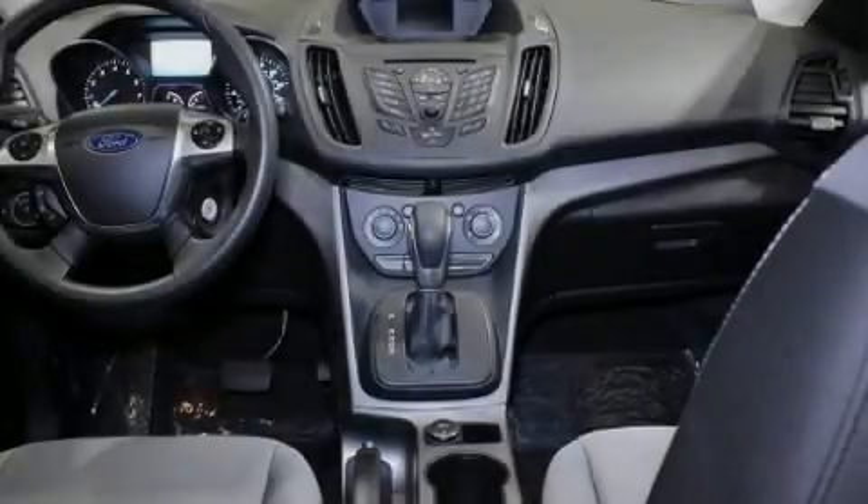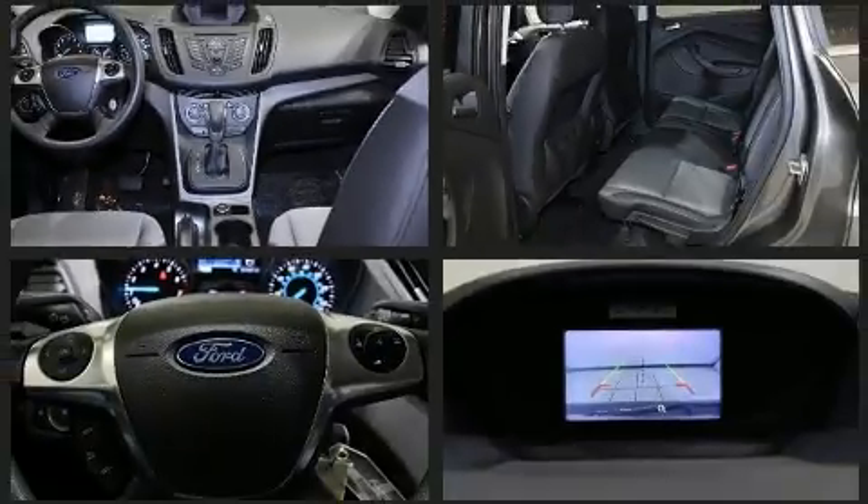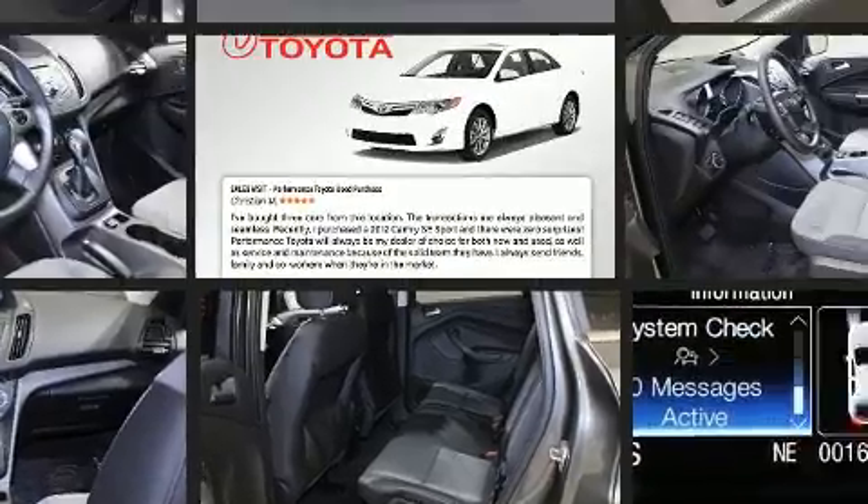Sensibility and practicality define the 2016 Ford Escape. With less than 2,000 miles on the odometer, this four-door sport utility vehicle prioritizes comfort, safety, and convenience.